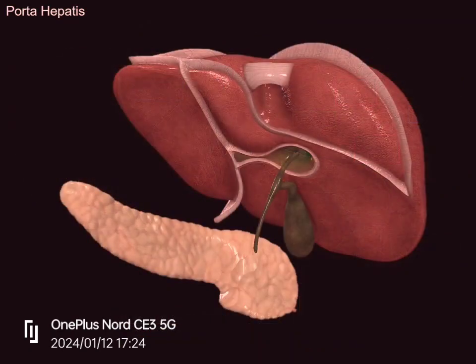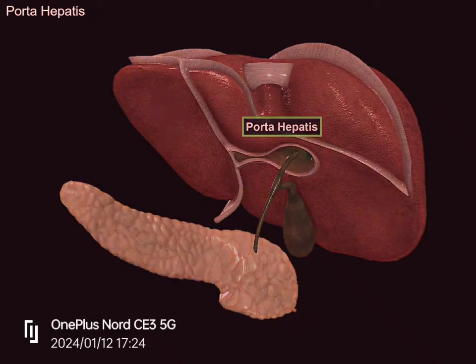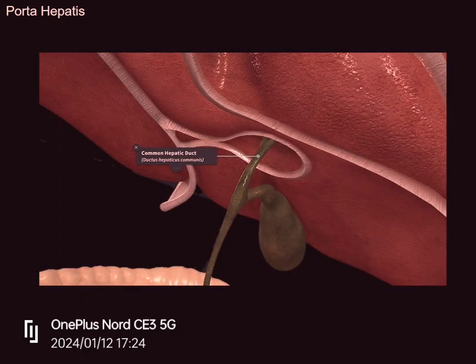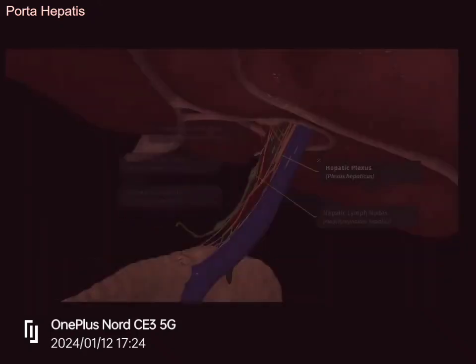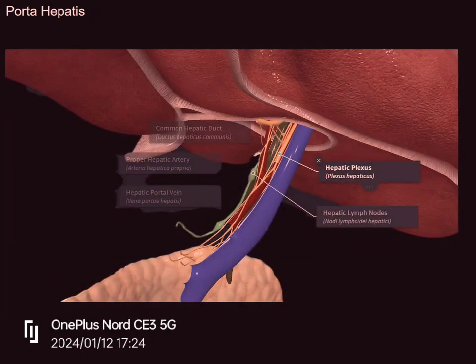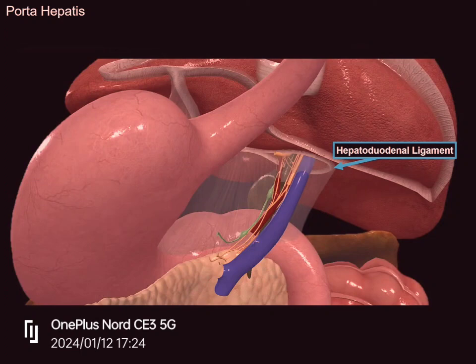Now let's talk more about the porta hepatis. As stated earlier, the porta hepatis, or transverse groove, is a short deep depression through which several structures pass. The most noticeable structure is the common hepatic duct. You will also find the hepatic portal vein and the hepatic artery proper entering the liver through the transverse groove. Other structures include the hepatic lymph nodes and nerves called the hepatic plexi. All of these are covered by the hepatoduodenal ligament, which starts at the liver and goes down to the duodenum.